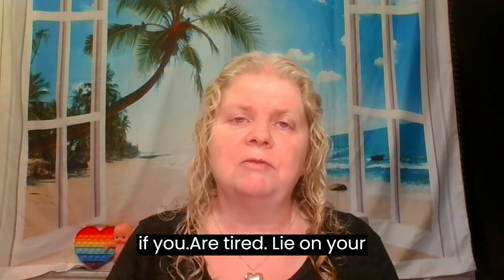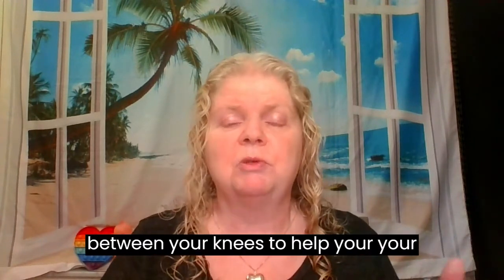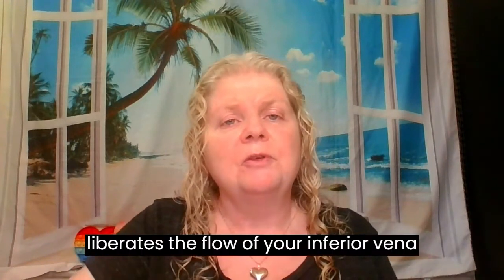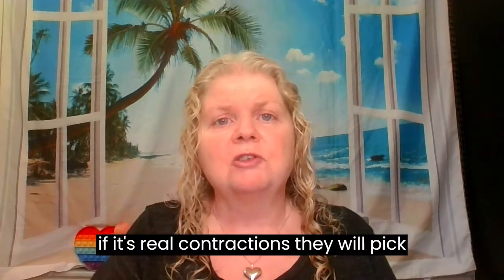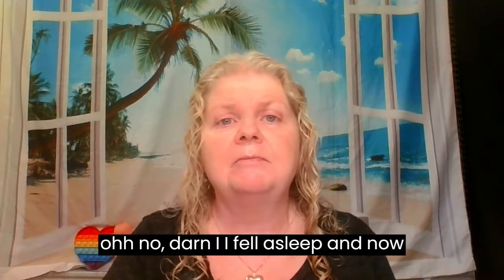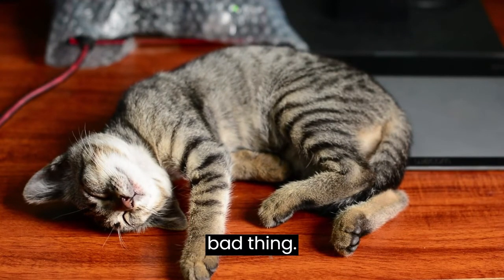If you're tired, lie on your left side in bed. Put a pillow between your knees to support your back. Lying on your left side tilts the baby slightly, which liberates the flow in your inferior vena cava — the big vessels. If they're real contractions, they'll pick up because they have more blood flow. If they're false contractions, they'll stop. And if you wake up and they're gone, it was false labor — you did not miss anything. It's not a bad thing.